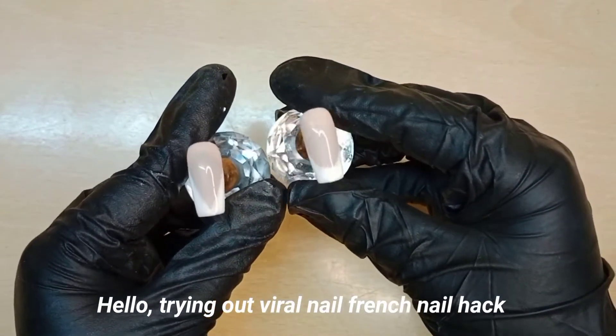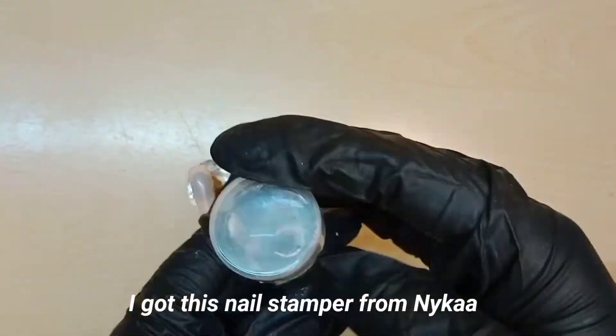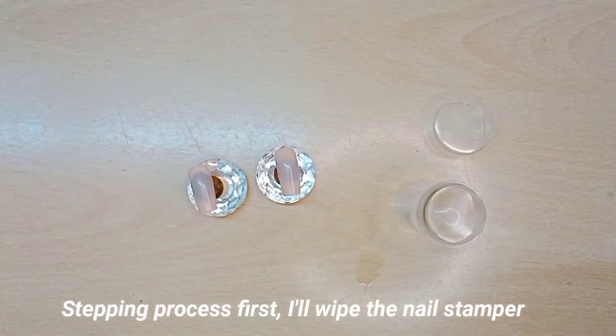Hello! Trying out the viral French nail hack here. I've prepared a French nude base, and I got this nail stamper from Nykaa. Stepping through the process first.